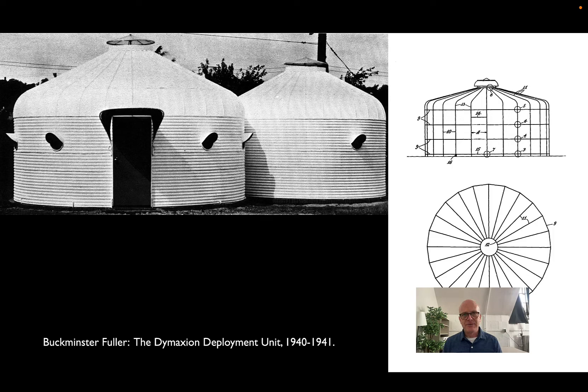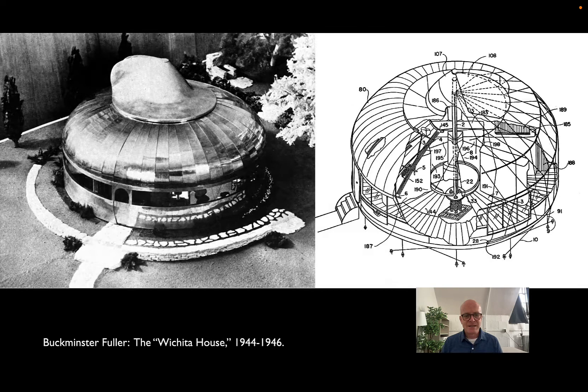Fuller combined all of these ideas. He went to Wichita, Kansas, and worked with the Beechcraft Company, which had made small aircraft for years and ramped up production for military aircraft during World War II. He said: you have connections to aluminum, steel, glass, and all the materials that went into airplanes; you have the fabrication potential to make complex aeronautical shapes and distribution networks. Instead of manufacturing hundreds of thousands of planes that no one needs, why not make hundreds of thousands of houses?